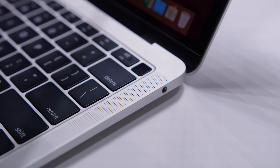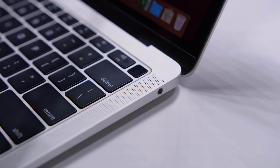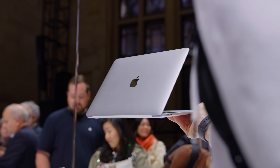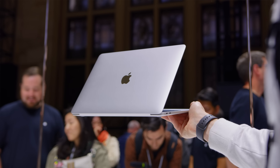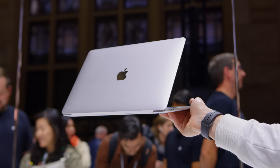It does come with Touch ID built into the power button, but it does not have the touch bar like the larger MacBooks. Apple still claims a full 12 hours of battery life, which should be pretty accurate — the old MacBook Air was definitely an endurance champ. Beyond that, the actual size of the laptop has gotten a little bit smaller, and it's noticeably lighter, which is impressive considering the old MacBook Air was already quite light.